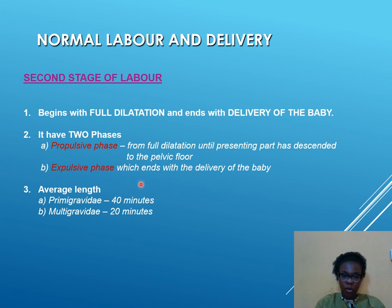The average length of time for the second stage for a primigravida — a woman who has never had a baby before — can be up to 40 minutes. It is important to know this so that you are not unduly anxious and the patient is also reassured that this phase will take a while — just be patient and give yourself some time. For a multigravida it could be a brief period of about 20 minutes.